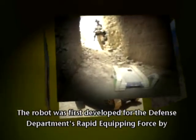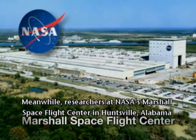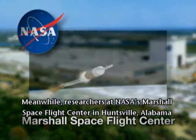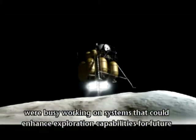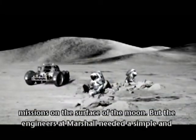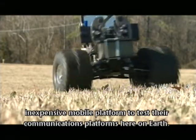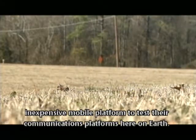The robot was first developed for the Defense Department's Rapid Equipping Force by Exponent Incorporated. Meanwhile, researchers at NASA's Marshall Space Flight Center in Huntsville, Alabama, were busy working on systems that could enhance exploration capabilities for future missions on the surface of the moon. But the engineers at Marshall needed a simple and inexpensive mobile platform to test their communication platforms here on Earth.